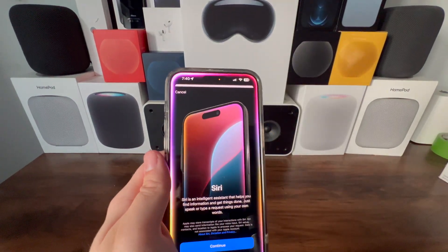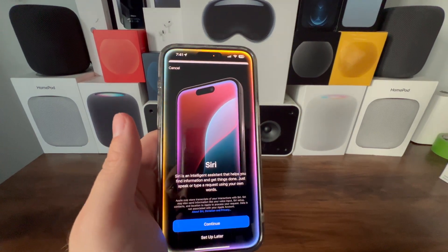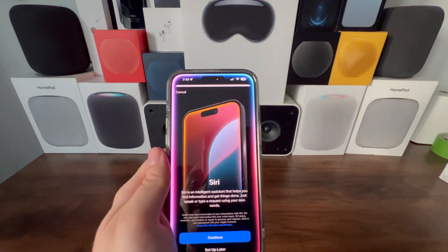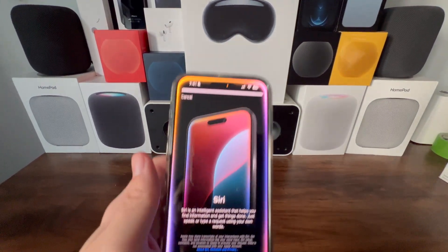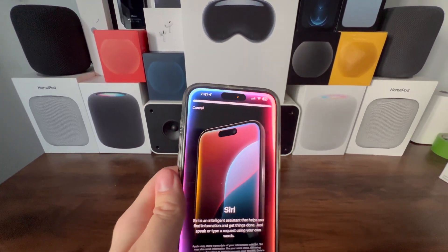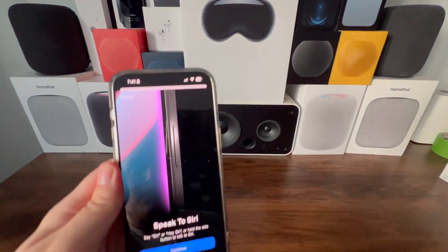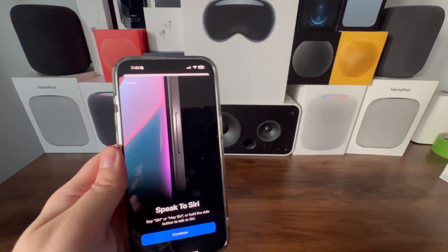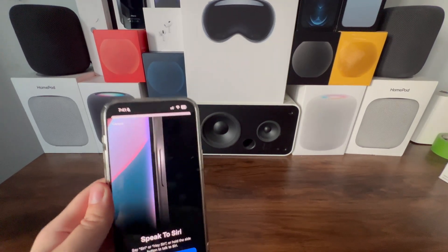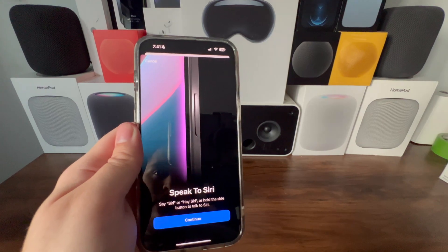Siri's new animation is incredible — I can't get over it. Siri is described as an intelligent assistant that helps you find information and get things done. Just speak or type a request using your own words. You can still wake Siri by saying 'Siri' or 'Hey Siri', or hold the side button to talk just like before.